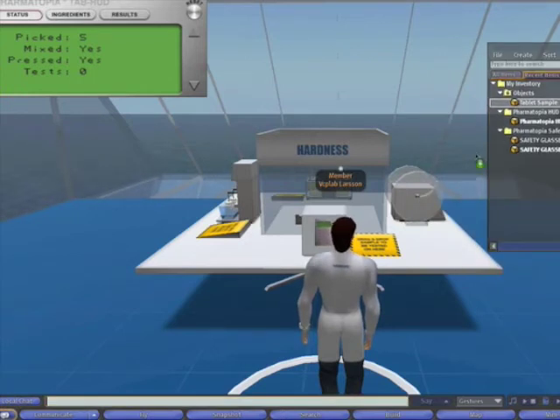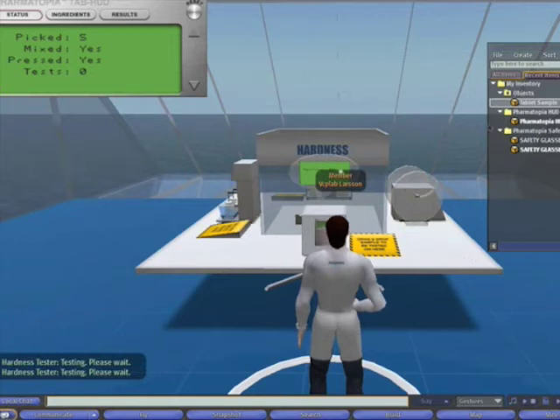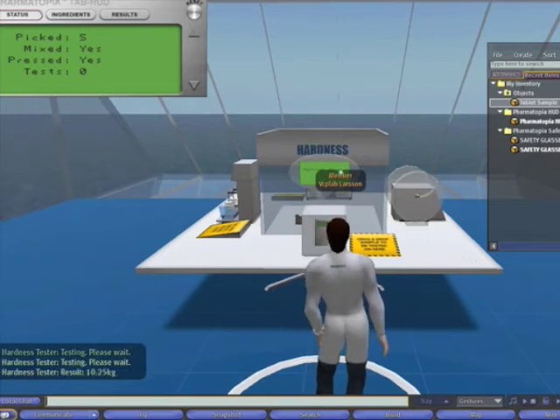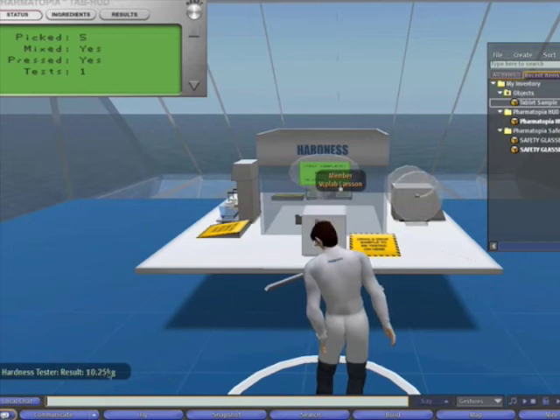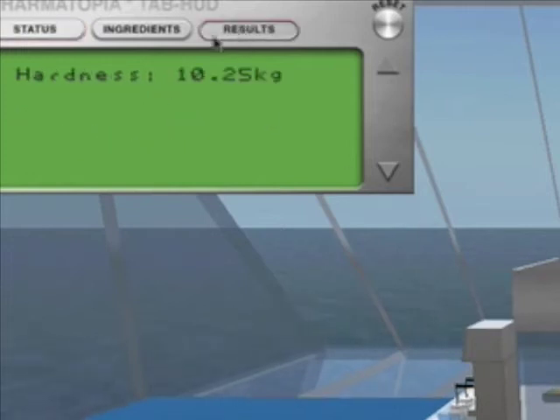With our tablet sample, we drag it down onto the drag-and-drop area and click on the instrument to perform the tests. Simulation software running behind this interface keeps track of the ingredients and amounts chosen, then produces a simulated answer. You can see the result: hardness tester, result 10.25 kilos. We should also see results in the head-up display — hardness 10.25 kilos. This acts like an electronic notebook, so students can record the properties of the tablets they've just made.